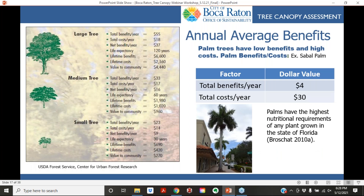Larger trees provide more benefits per year than medium or smaller trees. The chart shows the breakdown of costs and benefits for different trees and their life expectancies. One interesting finding is that palm trees have lower benefits and greater costs than regular trees, because palms have greater nutritional requirements than most other species, increasing the cost of maintaining them per year.